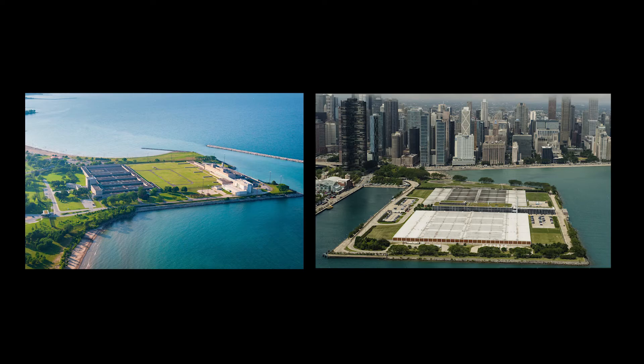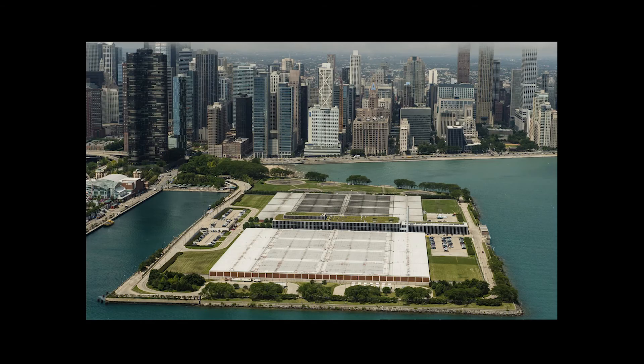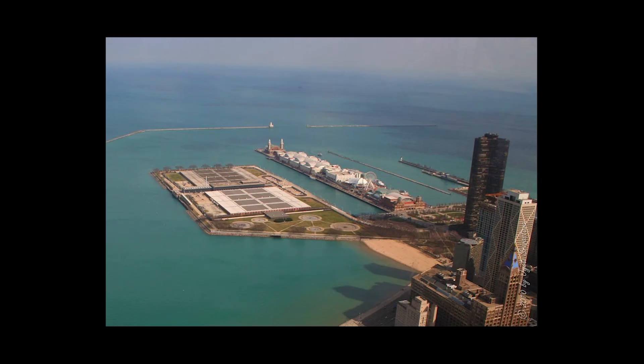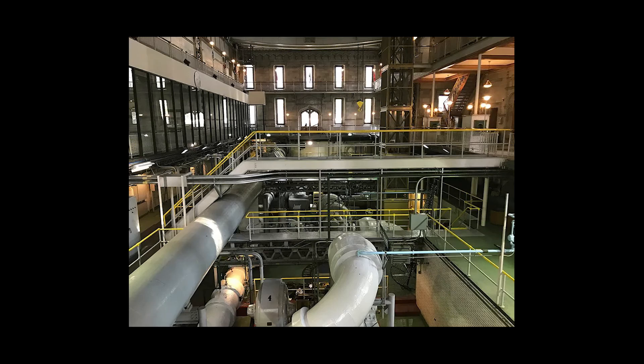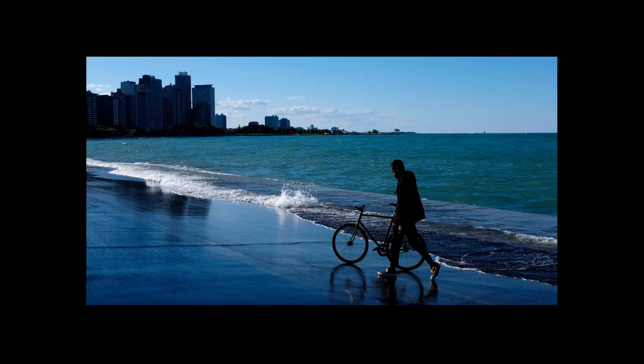These plants act as intermediaries between the intake cribs and the city. The Eugene Sawyer Plant was built in 1947 and serves the south side and south suburbs. And the Jardine Purification Plant, opened in 1968, handles the majority of the city's water — in fact, it's the largest plant of its kind in the world. You may have seen it if you've been to Navy Pier. The plants are located directly on the lakeshore, accessible via the intake cribs. The water is treated with chemicals and filtered through sand and gravel, before going out to Chicago residents. It's hard to grasp the scale at which these plants operate, processing around 1.4 billion gallons of water per day.